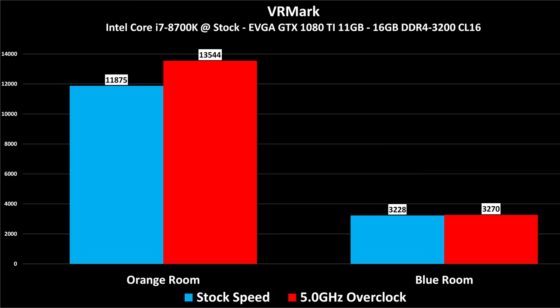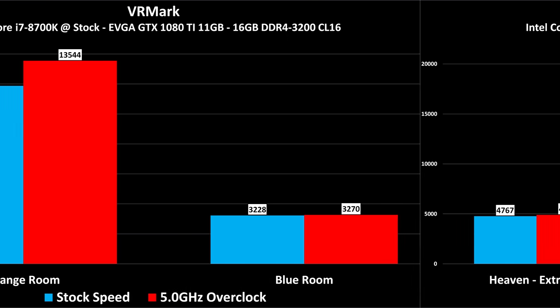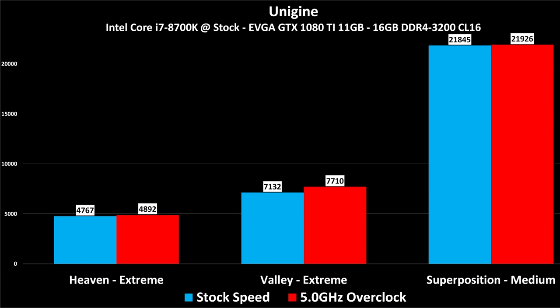VR Mark's virtual reality test: if you want to build a nice VR machine, this is a good one. The Orange Room is the current standard and you can see a fairly decent benefit to overclocking since the CPU is a large part of it. The Blue Room is a future-proofing test and is completely graphics card bound — even with a GTX 1080 Ti, the extra CPU speed does nothing. The Unigine Heaven, Valley, and Superposition tests also demonstrate GPU-bound results; the Superposition is completely, absolutely, totally graphics card bound.